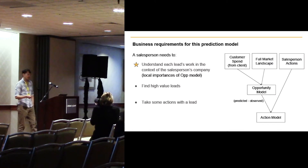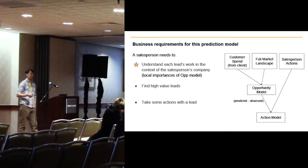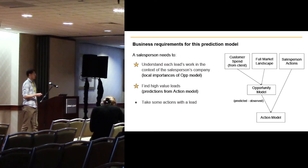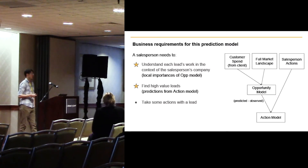We can take the negative residual from the opportunity model — that is, predicted minus observed values — because that represents an opportunity the salesperson can actually go after. We then build another layer of model using that negative residual as the response variable and the salesperson actions as the explanatory features. This gives predictions of the values that salespeople can achieve by going after these individual leads, and we also need to know that the gap is explainable by salesperson actions.